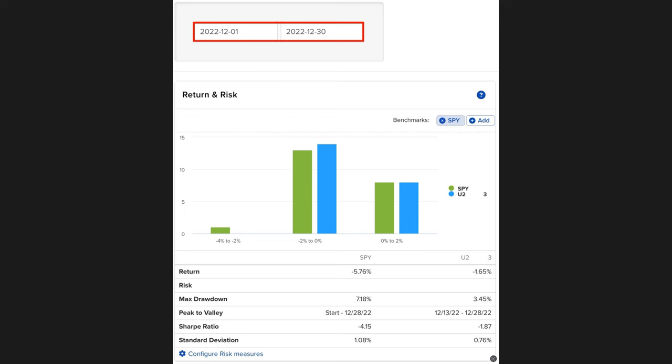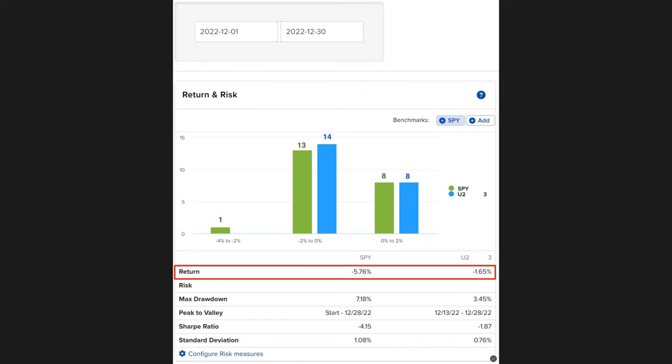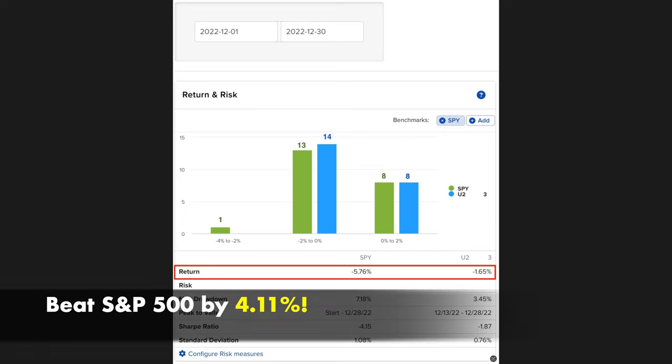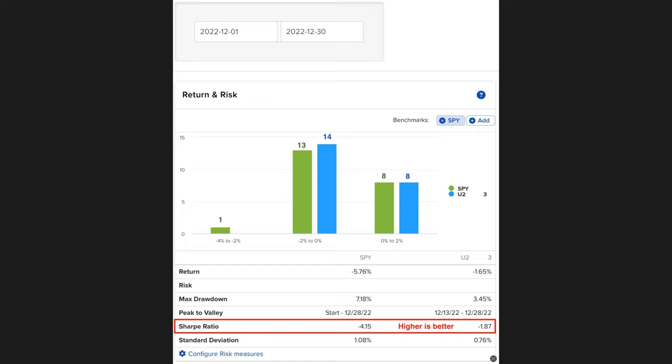Here you see the return of our main option account compared to the S&P 500 in December. In the red box you see the breakdown of daily returns — our account is the blue bars. Our overall return for December: the S&P 500 was down 5.76% while our account was only down 1.65%, beating the S&P 500 by over 4%. The max drawdown of the S&P 500 was over 7.1%, whereas our max drawdown in December was only 3.4%.